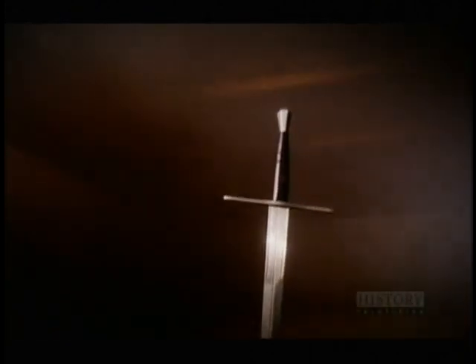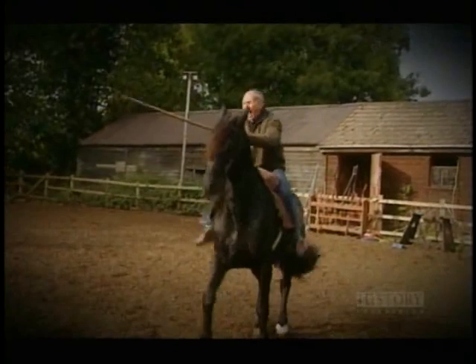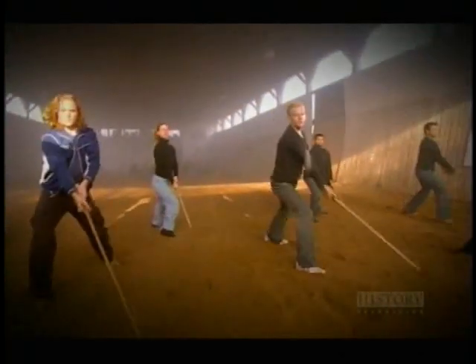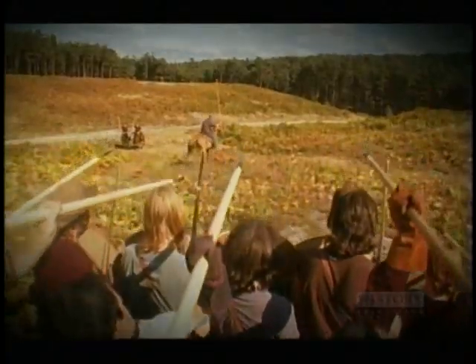Medieval weapons were a triumph of craftsmanship and ingenuity, but a weapon's potential could only be realised in the hands of a skilled and courageous warrior. Mastering the art of arms took years of dedicated training — it was at the centre of a martial culture that dominated medieval Britain, a culture that carved out our history on the battlefield, and paid for it with the lives of the archer, the knight, and the foot soldier.